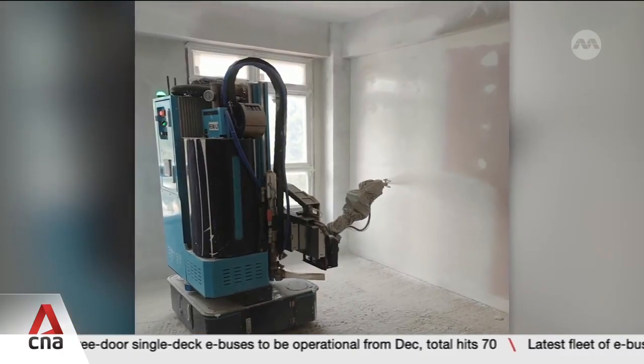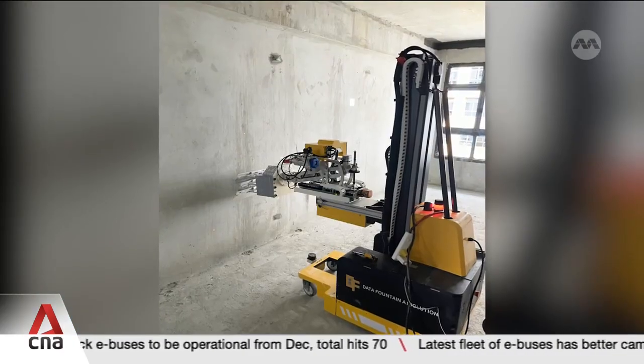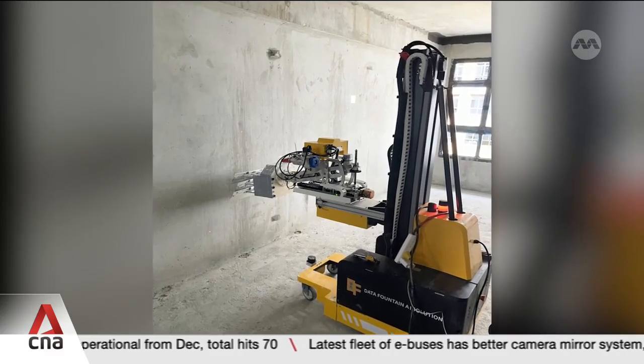HDB says it will continue launching more than one in ten new homes with a shorter waiting time of less than three years.